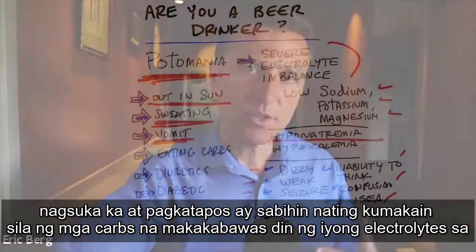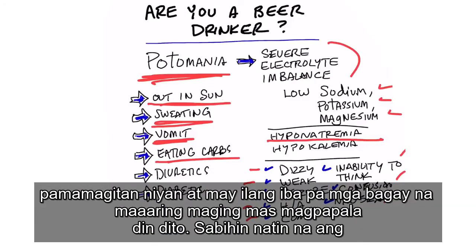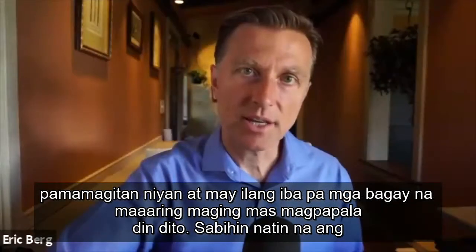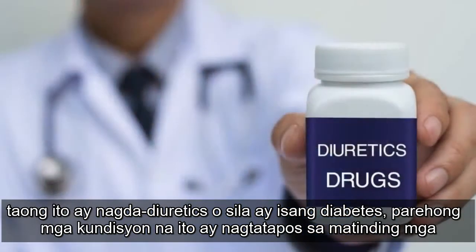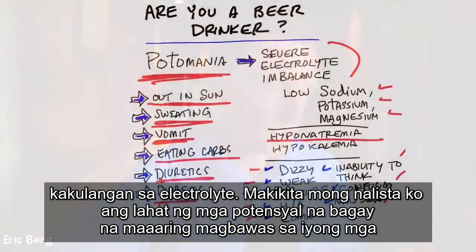If they're consuming carbs, that's also going to deplete your electrolytes. And there are a few other things that can make it worse — for example, if the person is on diuretics or they're diabetic, both of those conditions result in severe electrolyte deficiencies.